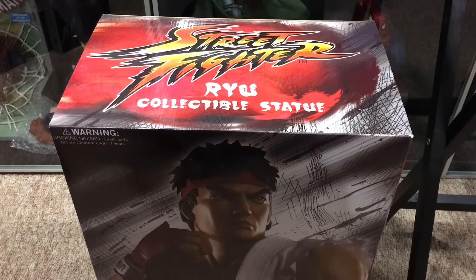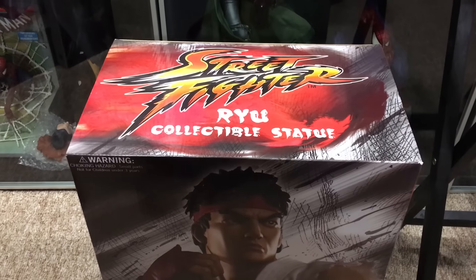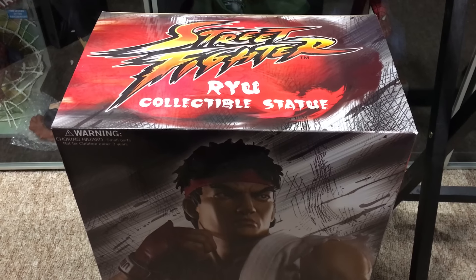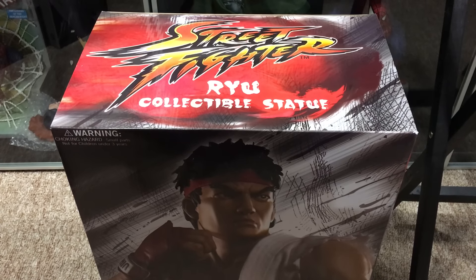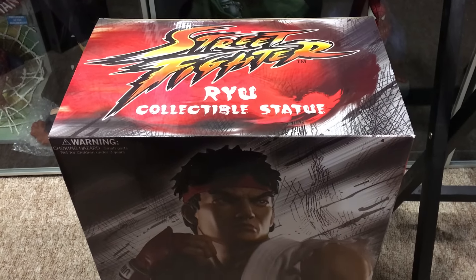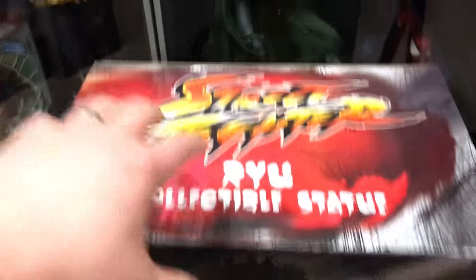Last week, or a couple weeks ago, the game Street Fighter V came out. And then I got the Ryu fight stick for it. And then got the Gouken statue from Street Fighter. And now this, the second version of Ryu, and it is epic.